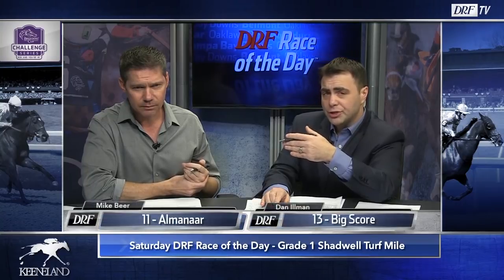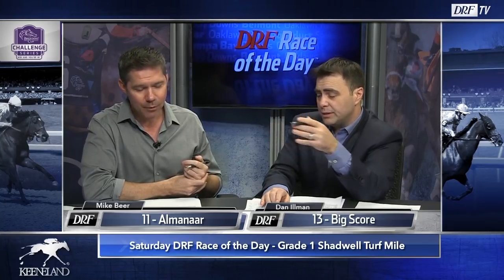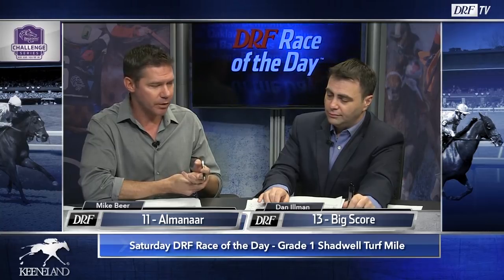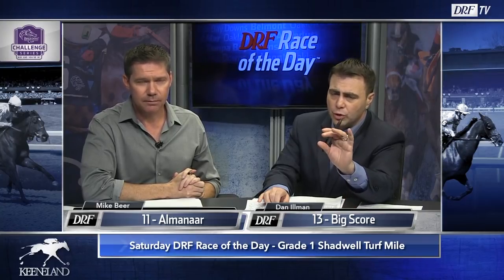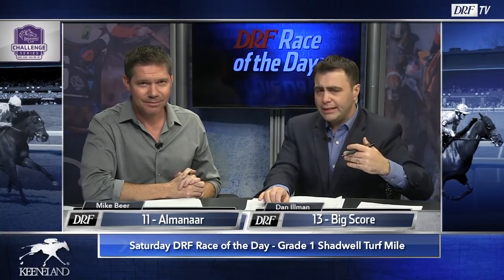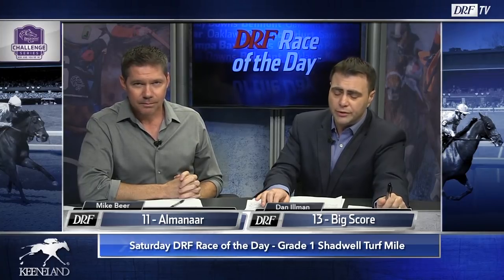It's a fantastic race, the Shadwell Turf Mile — it is every year, and it's part of several multiple race wagers. It's kind of a spread race. For top picks: in Chad we trust — the 11, Almanar, gets the cutback he needs and looks like he's racing himself into shape; nine to two would be a fair price. Mike goes 11, 2, 9, and 13. Dan is a fan of Big Score — very lightly raced this year with only two starts, he'll appreciate some give in the ground getting back to Keeneland. Dan goes 13, 4, 11, and 7 in the Shadwell Turf Mile, the DRF Race of the Day, a win and you're in for the Breeders' Cup Mile. You can catch Matt Bernier on NBC beginning at 4:30 p.m. Eastern for all the coverage. Best of luck.